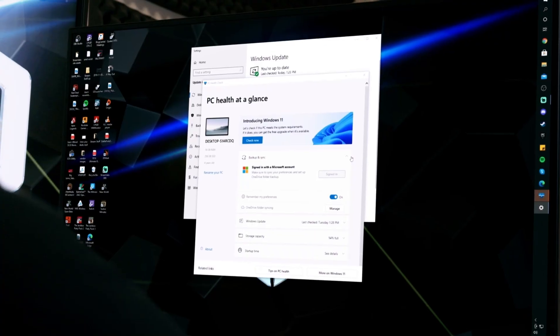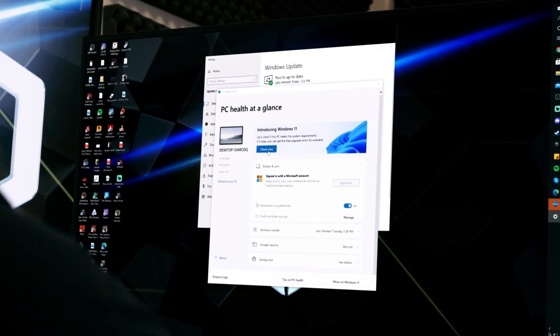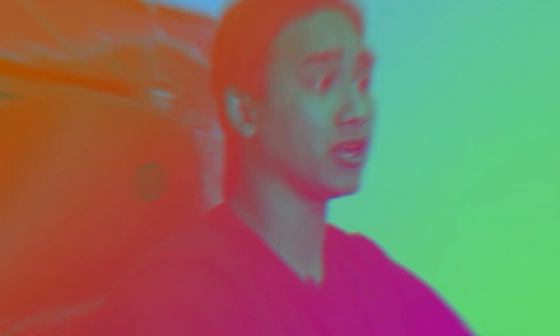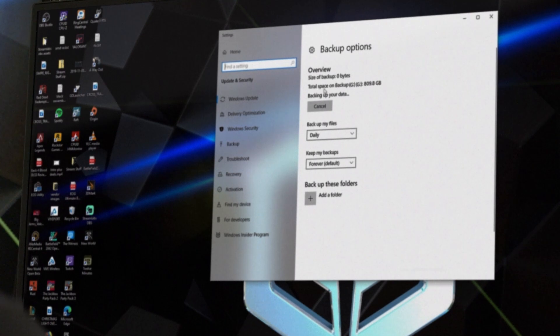Here's how to get Windows 11 today if you have a new PC that came with Windows 10 or a device that's ready for an upgrade. The first thing we're going to do is check that our system is supported using Microsoft's PC Health Check app. Once we've confirmed our system is ready, we're going to back up all of our documents, apps, and data. Next, we will check for updates.